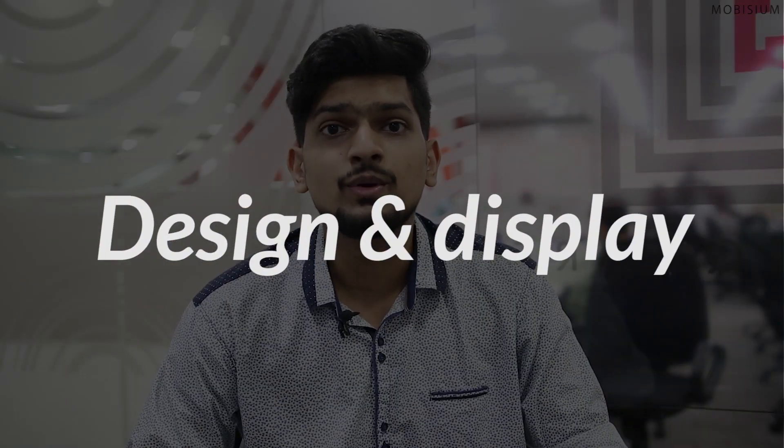Hey guys, this is Mir from Mobisium and this video is about the comparison of Xiaomi's Redmi Y2 and Moto E5 Plus. Both these phones were launched recently in the Indian smartphone market and people have biased views about them. But before we begin, I'd like to tell you that I'll be personally covering all the aspects of both these phones and I'll be rating them. So you can check the points counter in the top corner and find out which phone is better. Let's start with design and display of both the phones.